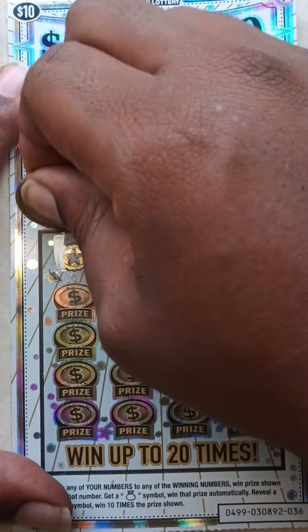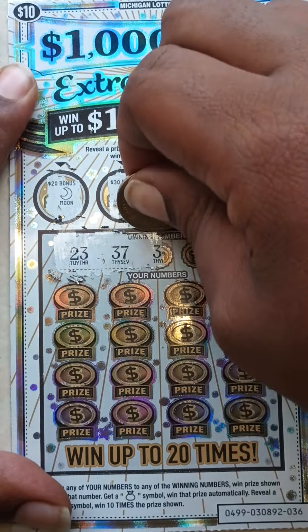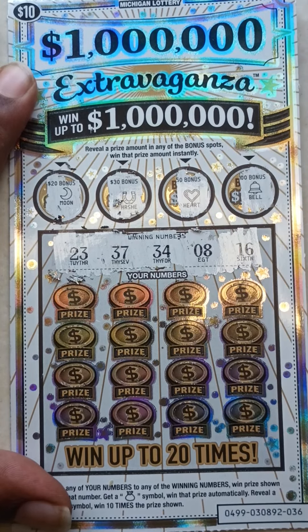Here go the winning numbers: 23, 37, 34, 8, and 16.